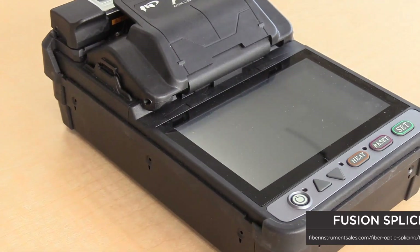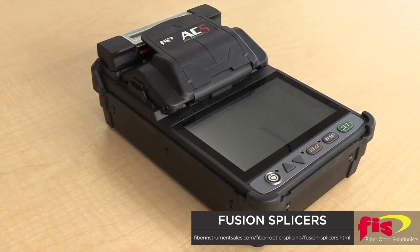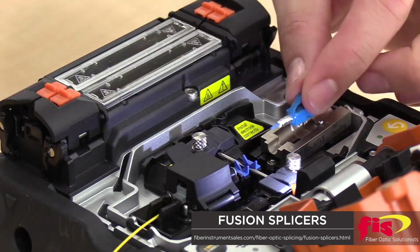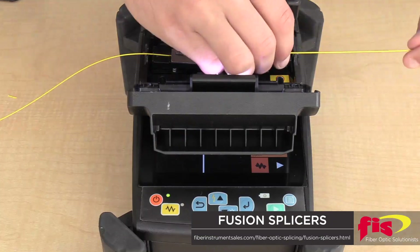In the 1980s, the cost to purchase a fiber optic fusion splicer was approximately five times greater than today's prices. Today's splicers provide better performance and are easier to use.